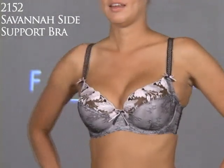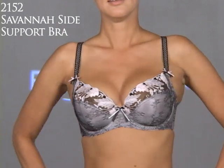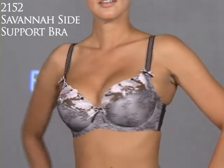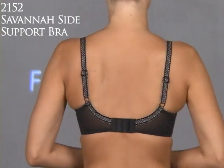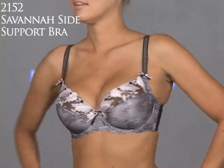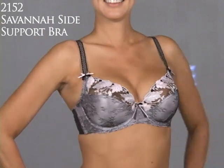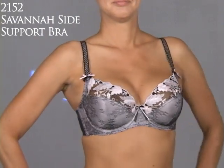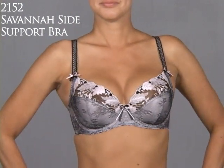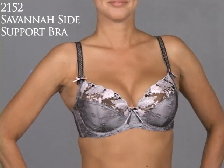Here's the Savannah Underwire Side Support Bra, Style 2152. What a great size range: 30 to 40 in the band and C to double G in the cup — and it's beautiful. This bra is so sexy and elegant, with a deep plunge — it's absolutely amazing. Very firm support with that side panel bringing breast tissue forward. I have never had a woman that I could not fit in this bra — whether petite or tall, everyone.